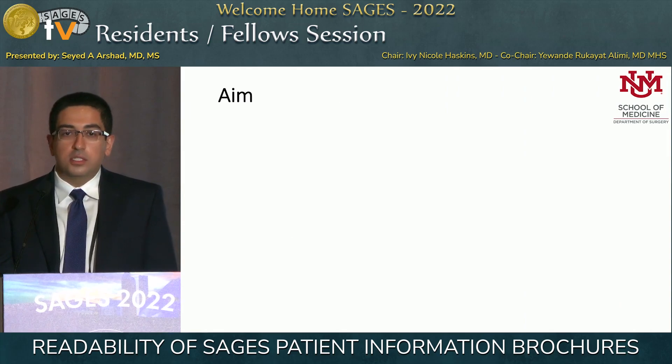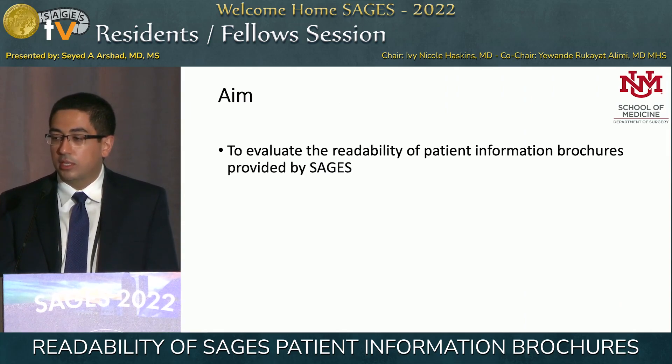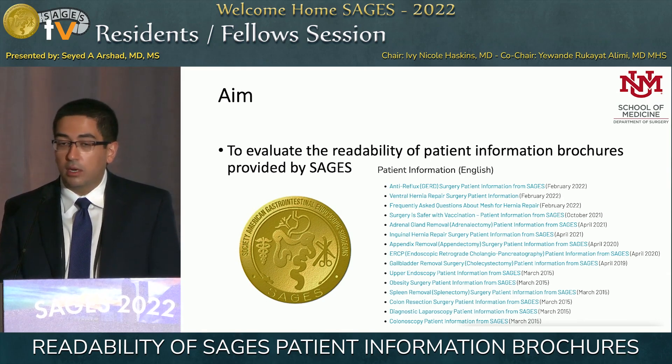So I was curious where our society stacks up. Our aim was to evaluate the readability of patient information brochures provided by SAGES. If you go on the SAGES website right now, there are 15 patient brochures available for download in multiple different languages.